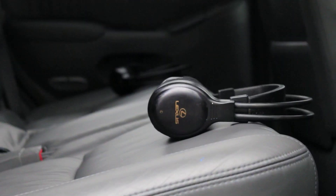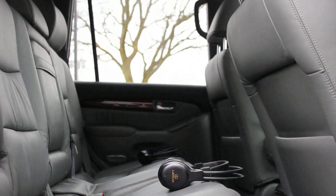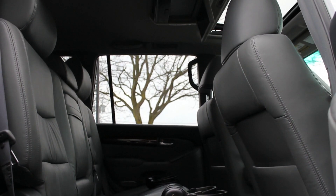Front side impact and front and rear head curtain airbags are standard, and in IIHS frontal offset crash testing, the GX470 earned a rating of good — the highest rating possible.